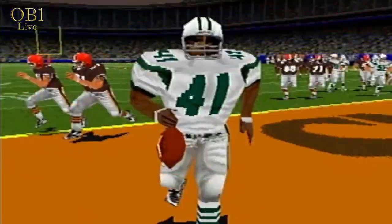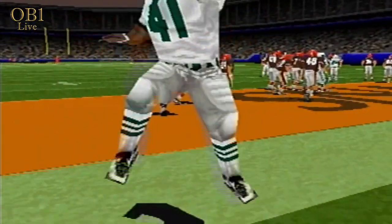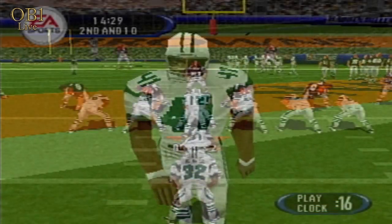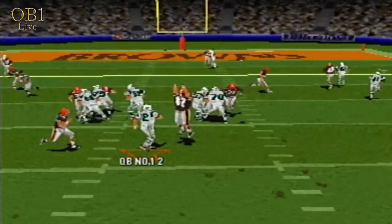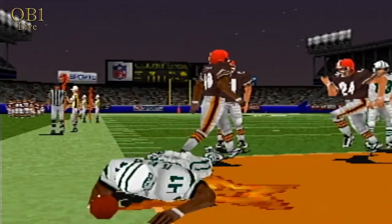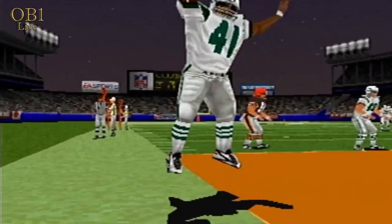Number 12 passes right. Touchdown, Jets. Back to throw. Touchdown, New York.